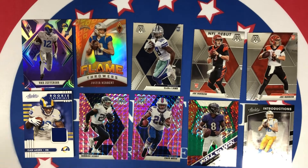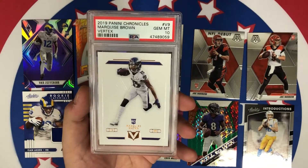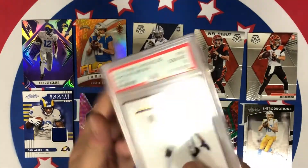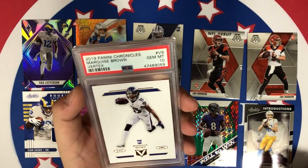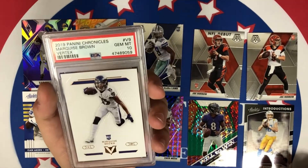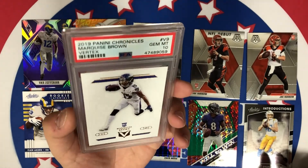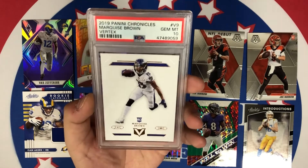This is going to be the hit of the mystery box — we got the 2019 Panini Chronicles Marquise Brown Vertex Gem Mint 10. Marquise Brown — obviously that's the back right there — his rookie from last year. He definitely had a much better season last year than he's having right now. I believe he's been dealing with injuries. This past weekend he only had one catch for like three yards, and it was a touchdown.